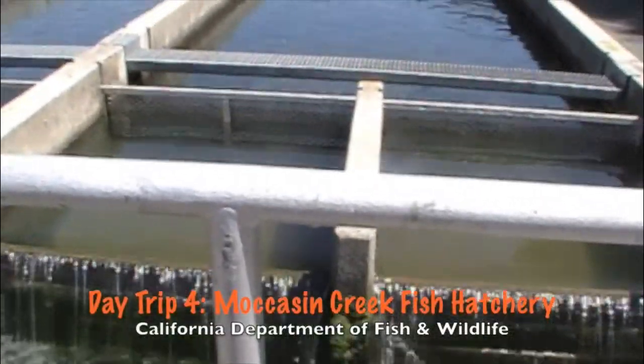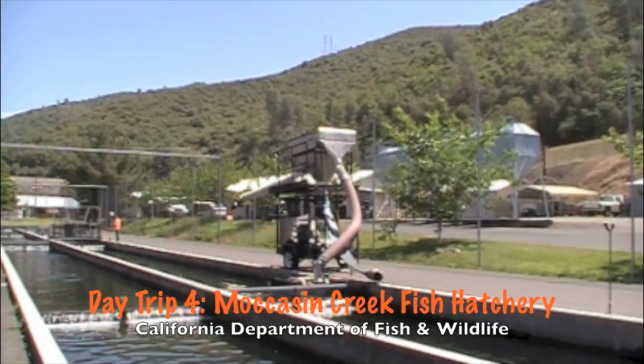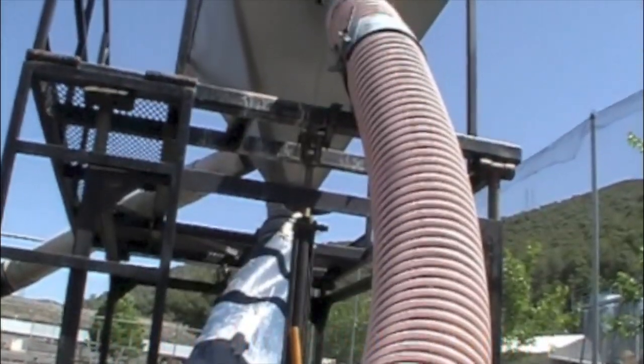Another fun day trip would be to the Moccasin Creek Fish Hatchery. You simply head back west from the campground down Priest Grade and it's down at the bottom of the hill. It's a great place to bring your family to visit. They're open daily from 7:30 to 3:30 and you can come feed the fish.